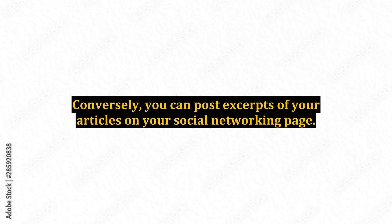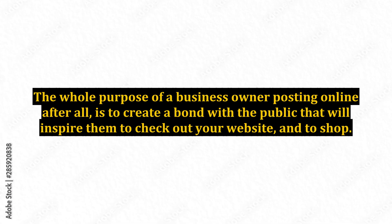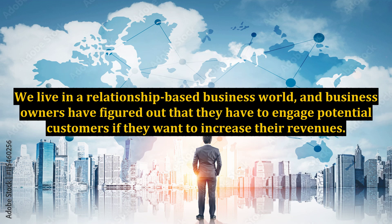You can post excerpts of your articles on your social networking page. Make sure that you're posting in a way that builds healthy bonds with the public. The whole purpose of a business owner posting online is to create a bond with the public that will inspire them to check out your website and to shop. We live in a relationship-based business world, and business owners have figured out that they have to engage potential customers if they want to increase their revenues.